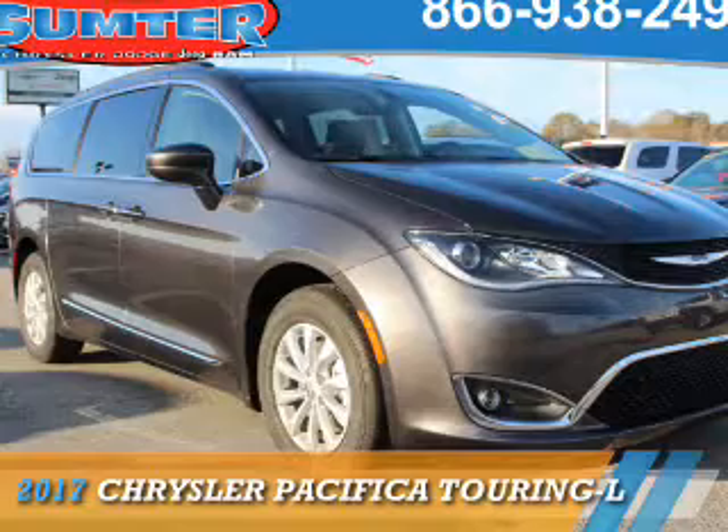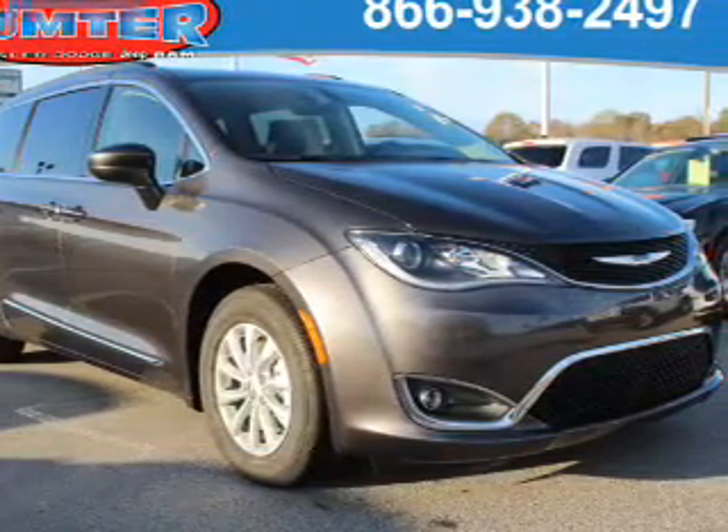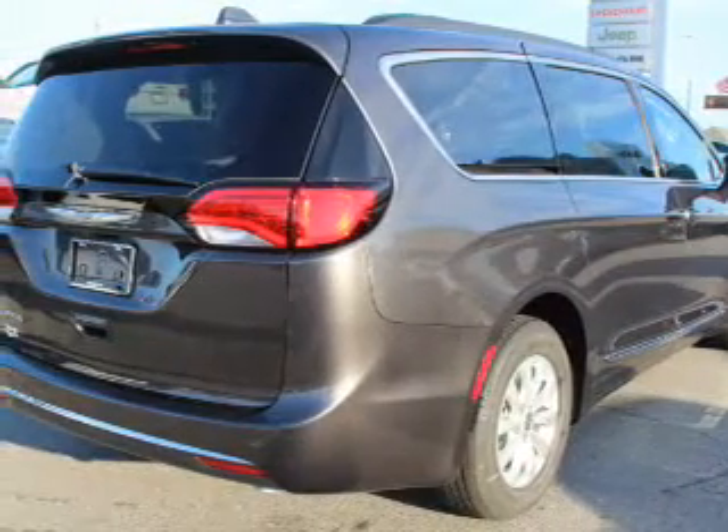Presenting the 2017 Chrysler Pacifica. It's powered by front wheel drive, a 3.6 liter six cylinder engine and an automatic transmission.